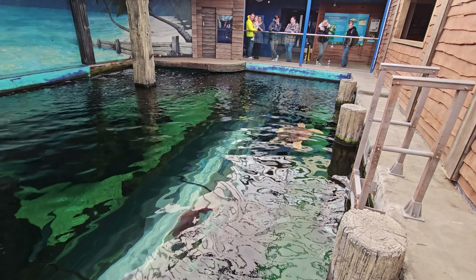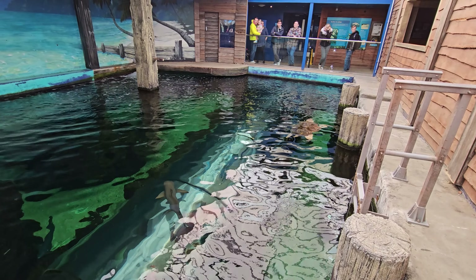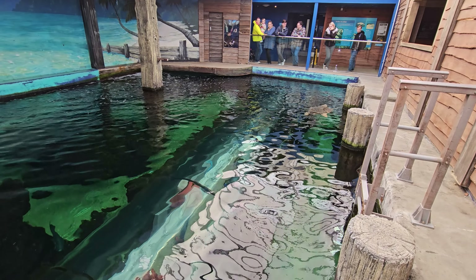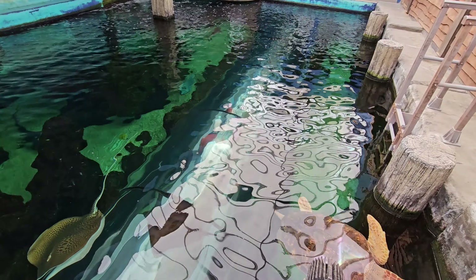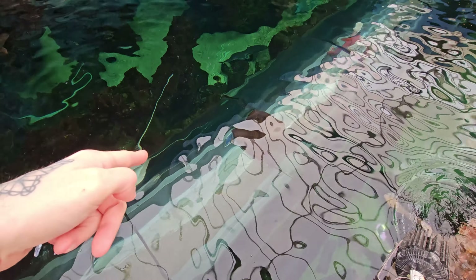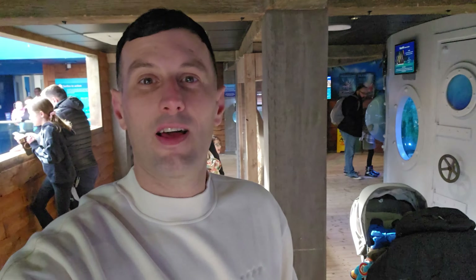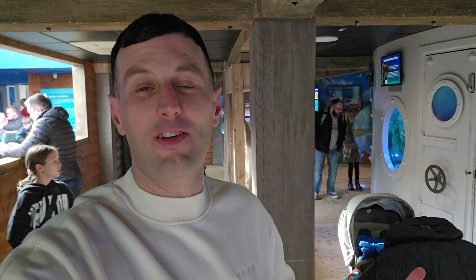It's lovely and warm in here — I had to take my coat off. So if you want to get out of the cold, come in here. There's a tunnel just down there as well, and you've got a stingray down there too. You just walk along through the tunnel, so I'm going to check that out in a bit.